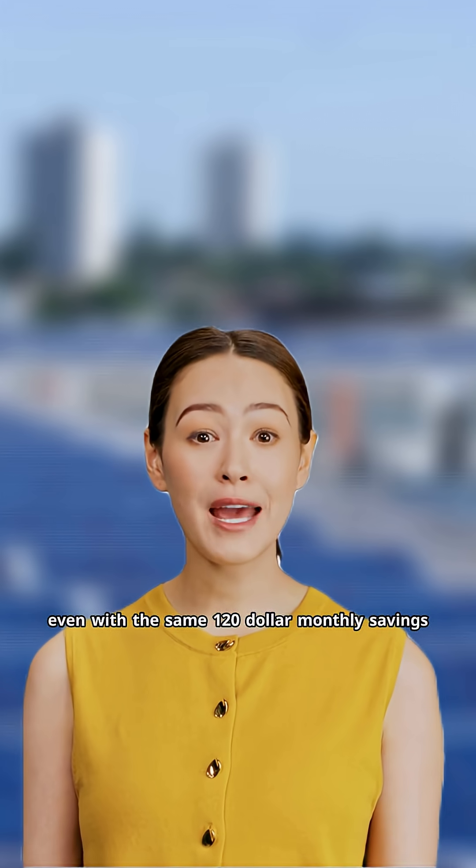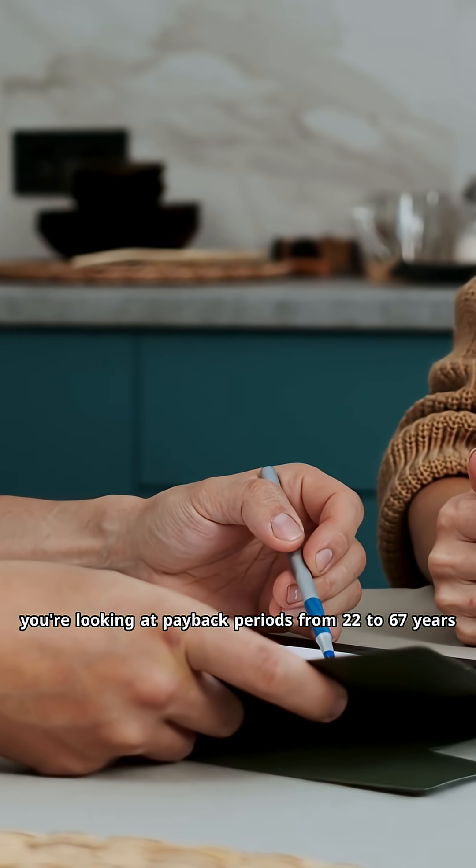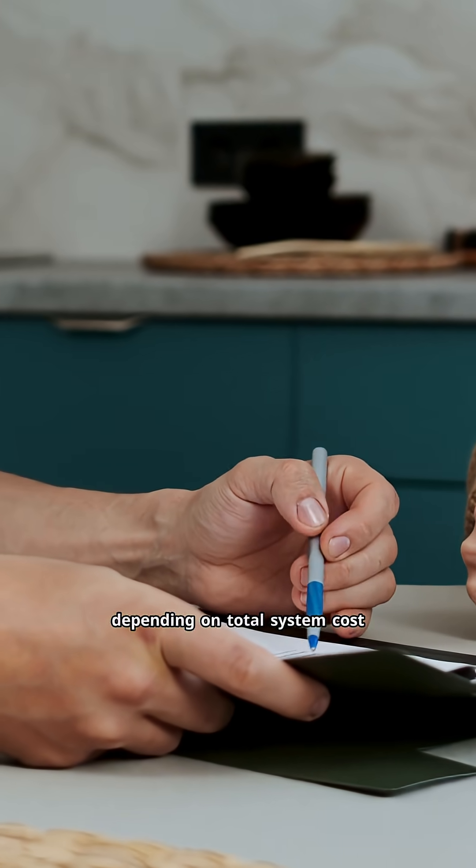Even with the same $120 monthly savings, you're looking at payback periods from 22 to 67 years depending on total system cost.